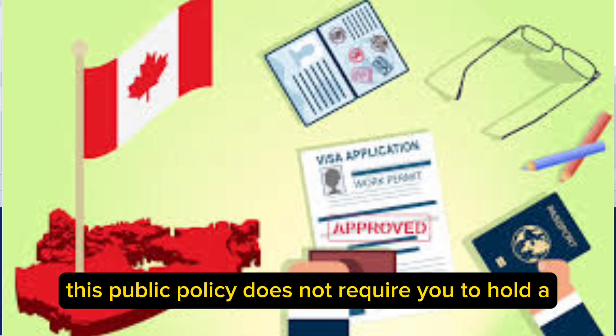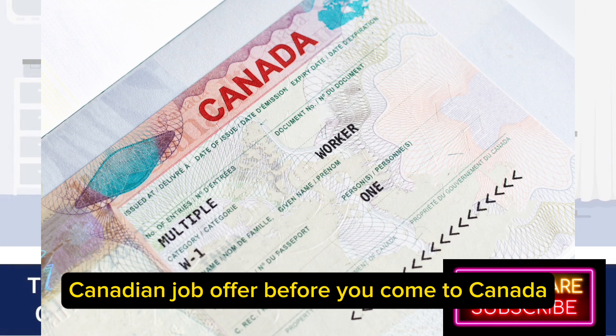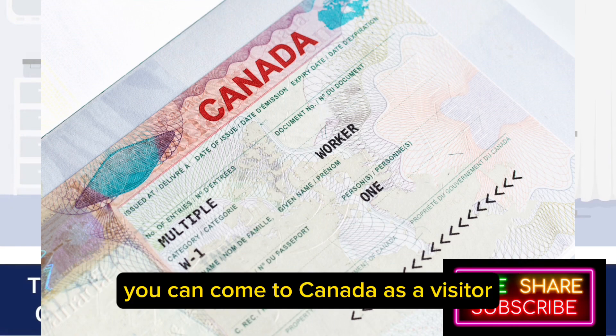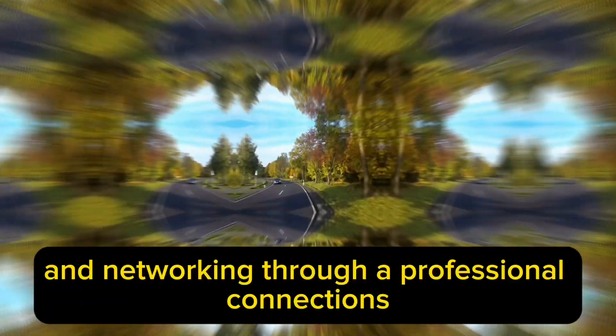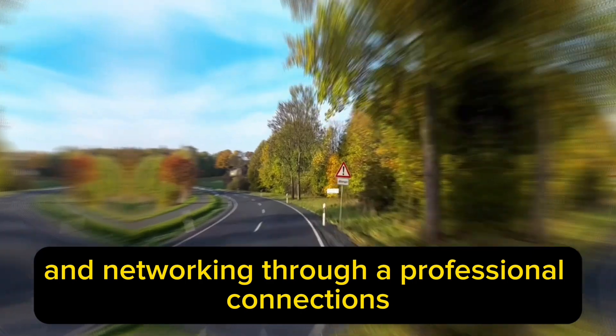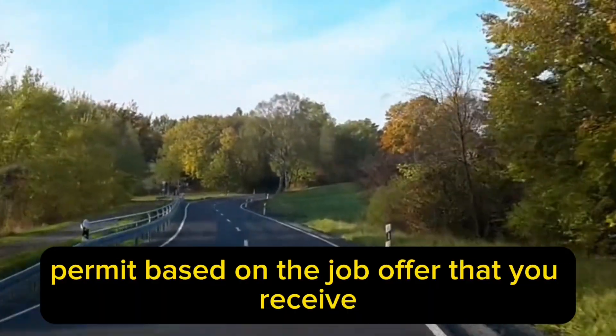This public policy does not require you to hold a Canadian job offer before you come to Canada. You can come to Canada as a visitor and search for a job here by giving interviews and networking through professional connections, and then apply for a work permit based on the job offer that you receive.